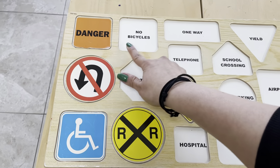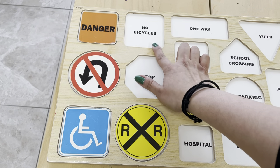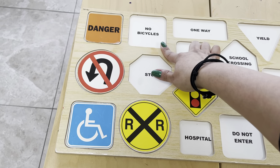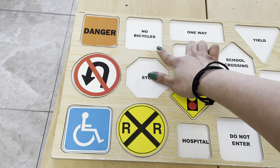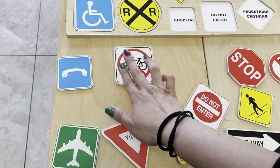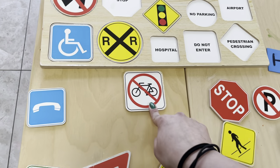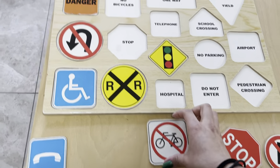How about this one? This one says no bicycle. It's also a square. And there are no bicycles allowed in there, because bicycles can be on the road, but in certain places they can't. So if people who are riding a bicycle see the sign, it means that they cannot be on that road. And it's this one, because it's also a square.